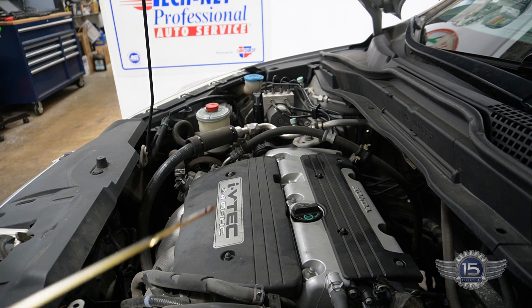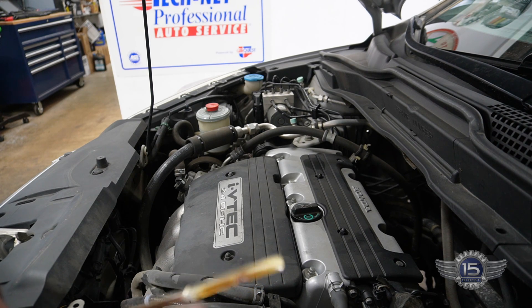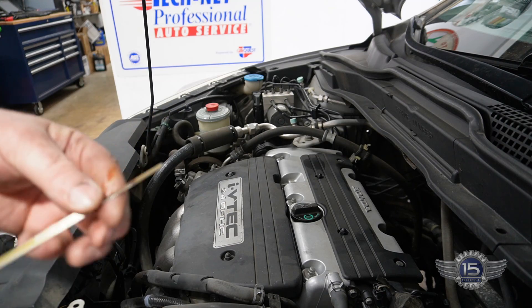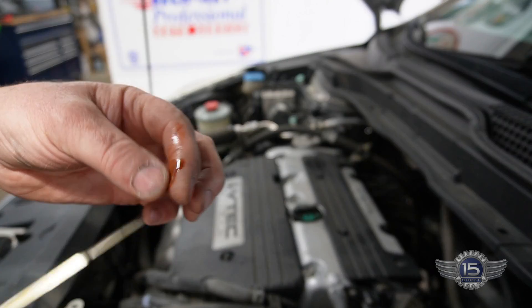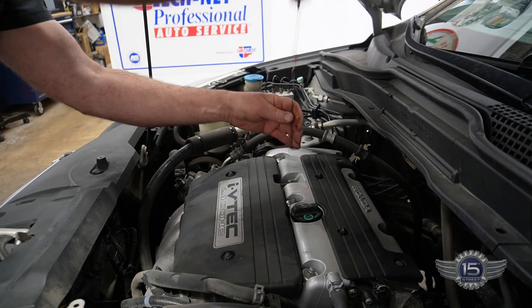As you can see, the oil is full. Oil level is right there at the full dot. So oil is full and it's clean — it's not brand new, but it's clean. So it's not an oil quality or quantity problem.